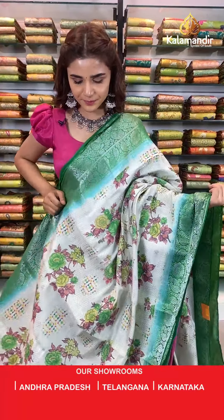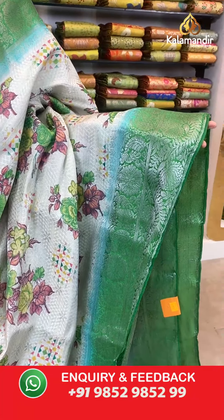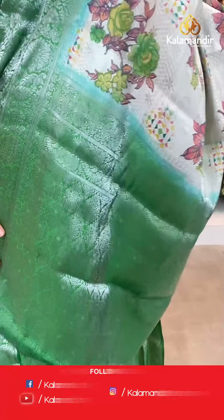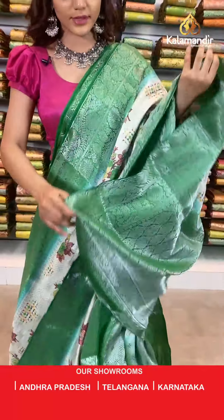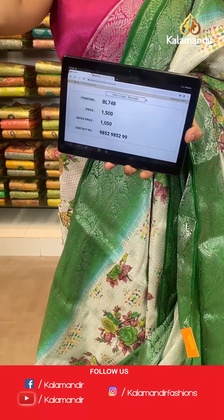On to the next saree — a very different print, very lightweight silk saree. The body is cream with florals. With the florals comes a beautiful contrast border — we have a fadeaway blue at the end with silver zari work all over. A zari woven contrast pallu and a contrast border blouse complete the look. The item code is BL748, 30% off only for you. Take a screenshot and send to number 9852 985299.